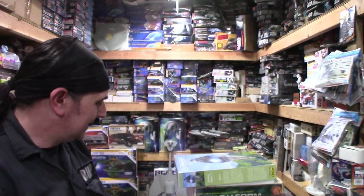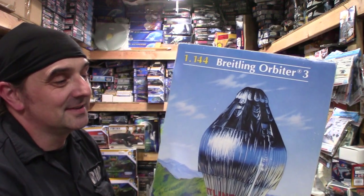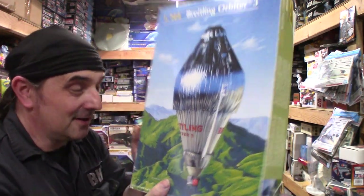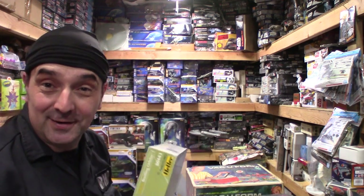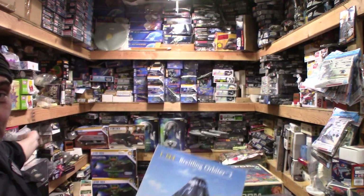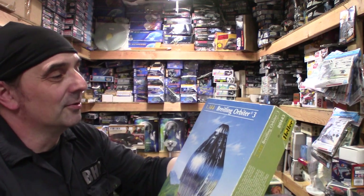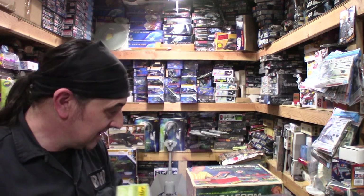One thing I do like is blimps or airships. I picked this up - it was the only one I saw there. I do like Heller kits. One thing about them - they're not really locator-pin friendly, but they do line up and they have a lot of unique subjects. I wanted this one to go in the real space section - it's the Breitling Orbiter 3. I do like kits of the odd subjects.